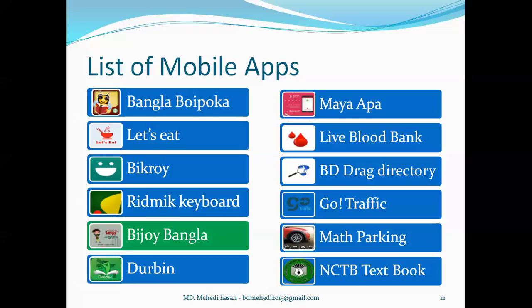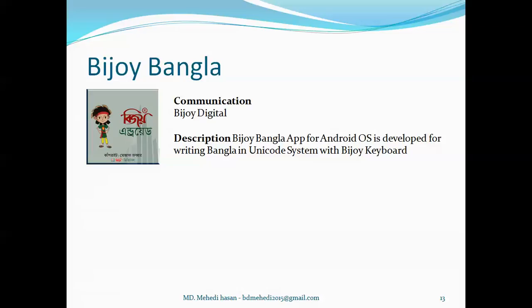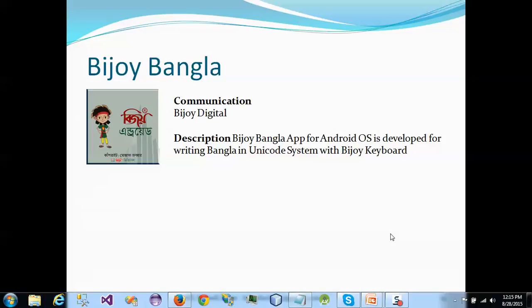There is also an app named Bijoy Bangla. It's a community category app developed by Bijoy Digital. I hope we have a clear idea about Bijoy software — it's a Bangla typing software, very popular and well known to us. Now Bijoy software has turned their application from desktop to mobile app, giving clients the opportunity for Bangla typing on mobile. The Bijoy Bangla app is also developed for Android OS where users can write in the Unicode system.